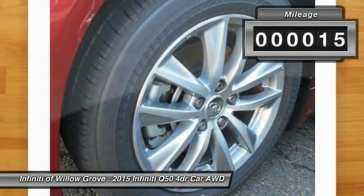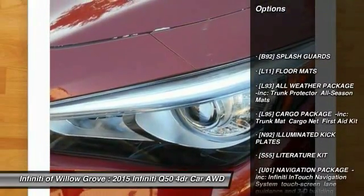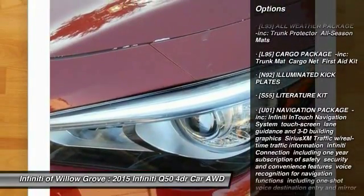This vehicle has less than 100 miles. Here are some of this vehicle's great options: backup camera, stability control, keyless entry, power passenger seat.